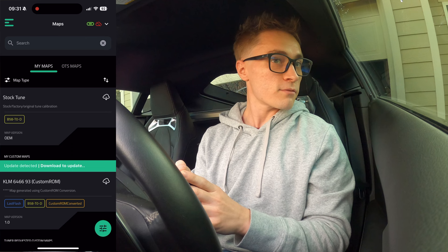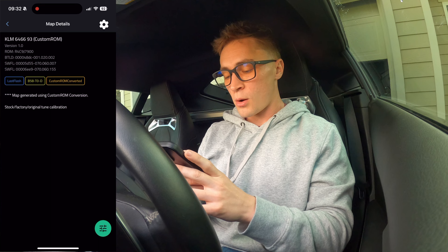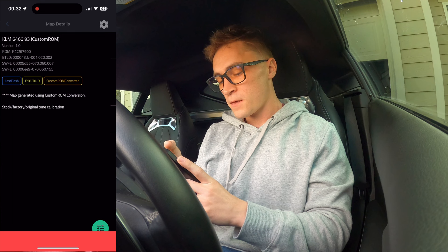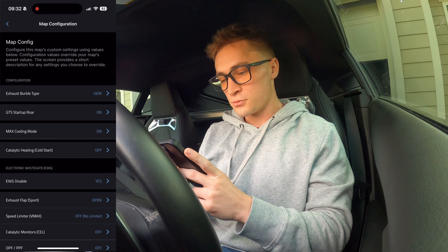Your next screen is the map screen. This gives you your stock tune. This is my custom ROM version of 93, my normal 93, and then my KLM FlexFuel. If you hold on the custom ROM one, you can see this is how you flash a tune — you click 'Flash' and follow the prompt. I'm not going to flash it right now. You can also go in and change the details: change the name, the description, all that. You can copy or delete your tune. Up in the top right corner you can change the parameters of your tune — this is the cool part.